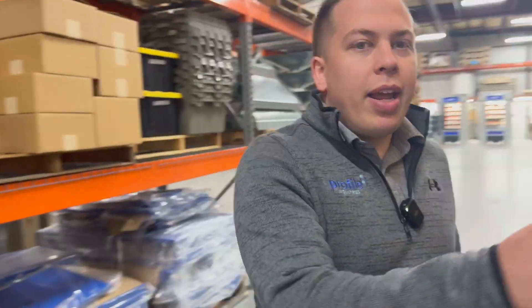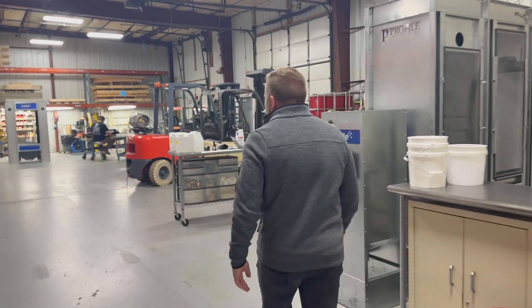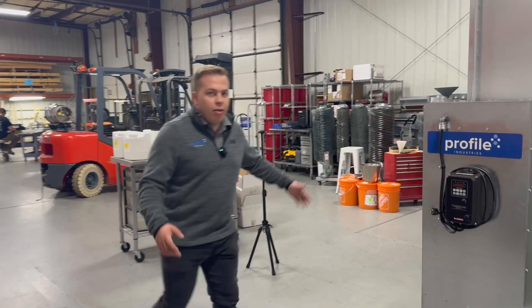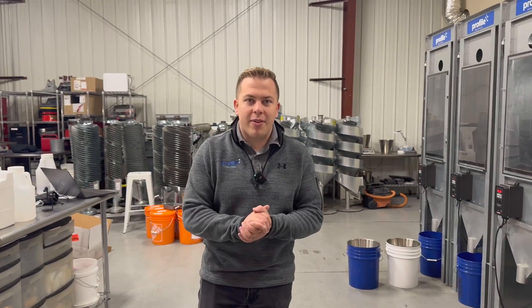Now we're back here in the shop — as you can see, pretty big space. We have our lab, this is where we do all our lab testing and all our marketing shoots that you see on YouTube and everything.